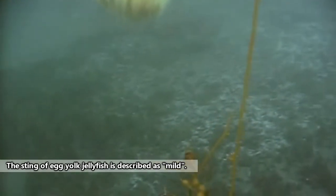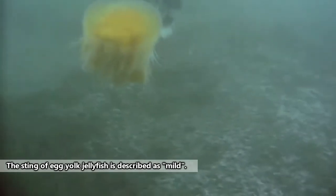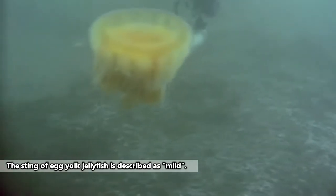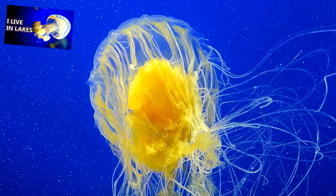Egg yolk jellyfish mostly eat other jellyfish medusae. The medusa phase is the most well-known phase of the jellyfish's life cycle. When in this phase, jellyfish have the iconic dome, tentacles, and oral arms. However, in other phases, they can appear quite different, with some actually sticking to the floor of the ocean. We discuss the jellyfish's life cycle in more detail in our Spotted Jellyfish episode, if that's something you want to check out.